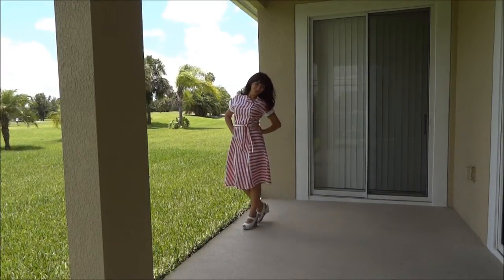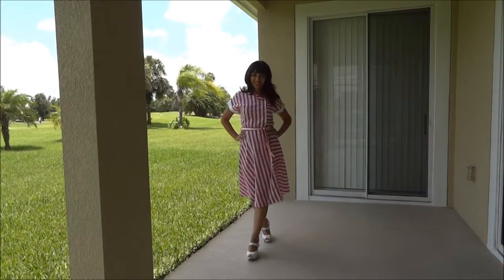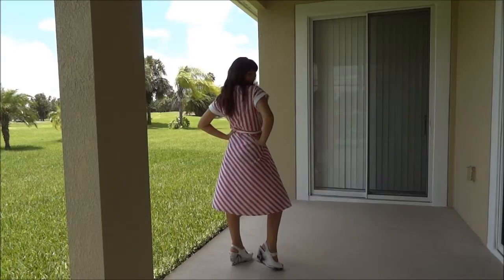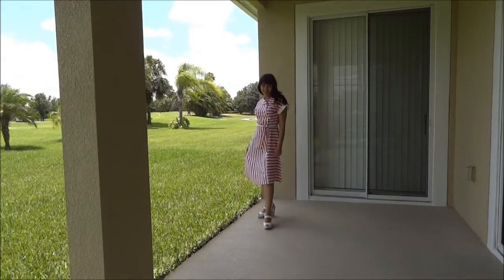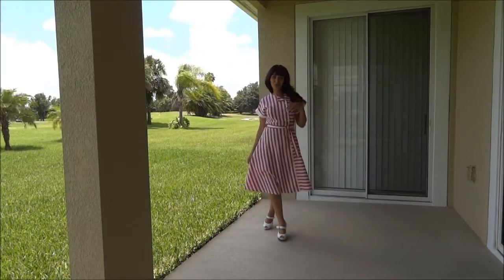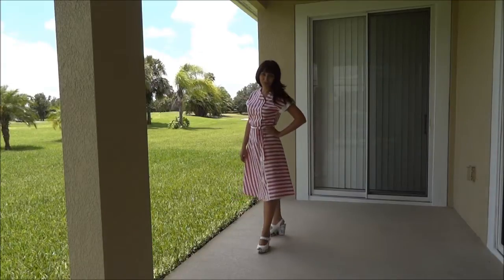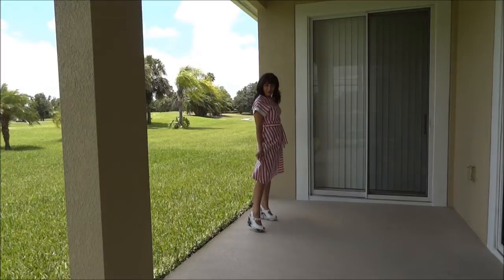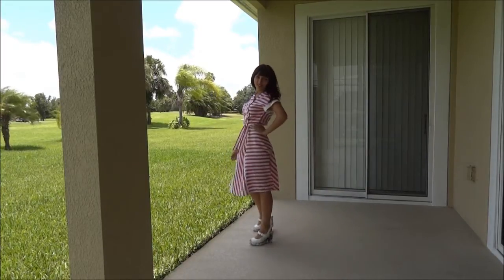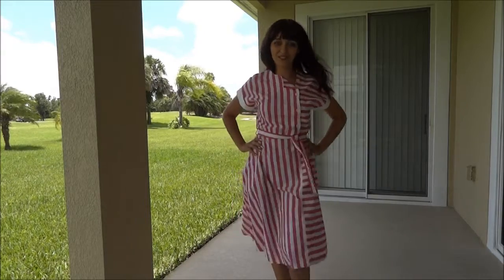This one is also probably over 30 years old. I did wear the other one — the blue one — but I never wore this one, so I don't even know if it looks alright or not. I hope it looks nice. I can't believe I found these dresses in my mom's wardrobe — that's pretty cool!